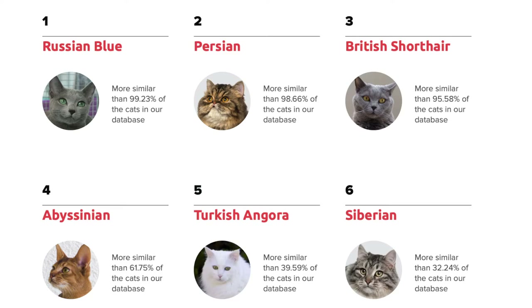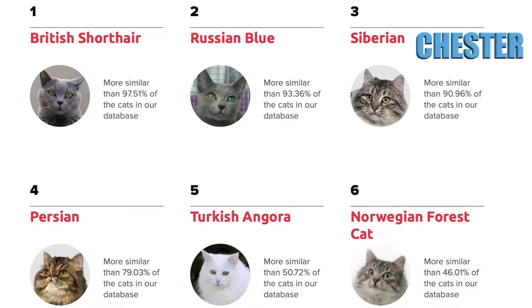Oliver is a Persian but apparently has some Russian Blue in him. This is similar to 23andMe where my genetics originally said I was all Scandinavian, and then a year later it changed to Swiss and German. I think as they do more research the results will update, so maybe Chester's will move toward Persian or go in a whole different route. Chester's top three were British Shorthair, Russian Blue, and Siberian.